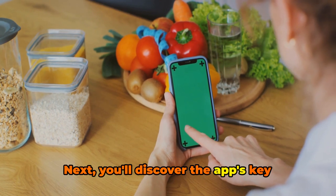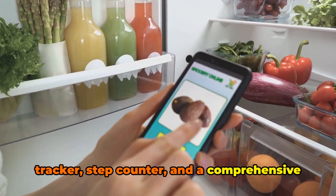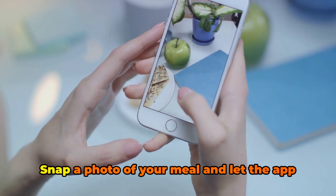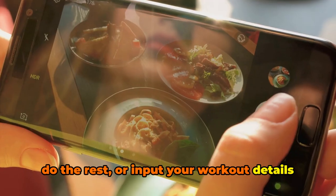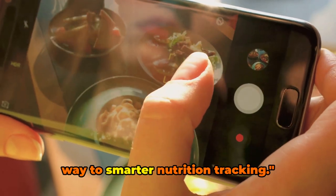Next, you'll discover the app's key features: a meal photo analyzer, workout tracker, step counter, and a comprehensive macro and calorie counter. The magic lies in the simplicity — snap a photo of your meal and let the app do the rest, or input your workout details and watch as the app calculates your calorie burn. In just a few steps, you'll be on your way to smarter nutrition tracking.